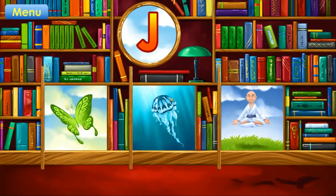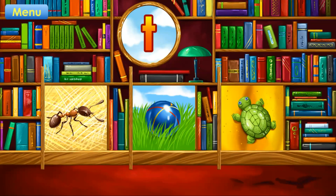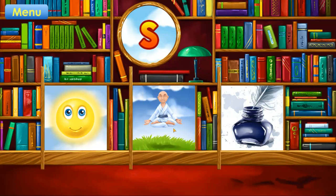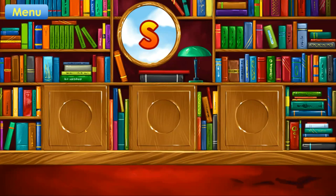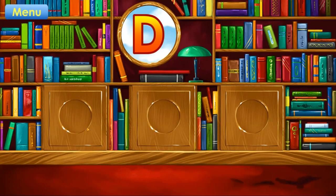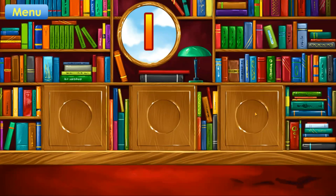J. Jellyfish. Correct. T. Turtle. Correct. S. Sun. Correct. D. Dolphin. Correct. L. Ladder. Correct.